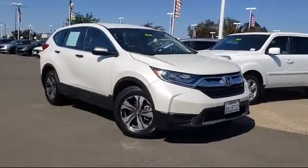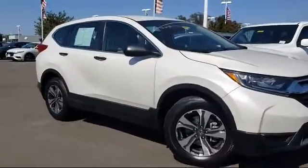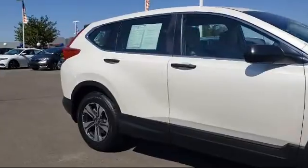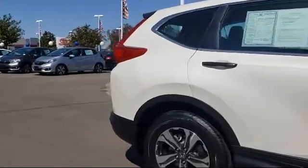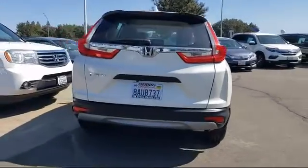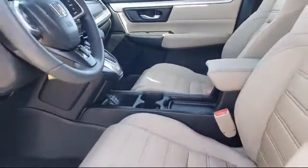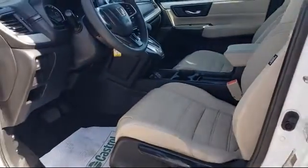It comes equipped with rear spoiler, tire pressure monitoring system, keyless entry, alloy wheels, steering wheel controls, rear view camera, air conditioning, traction control, automatic temperature control, power windows, and has less than 55,000 miles on the odometer.